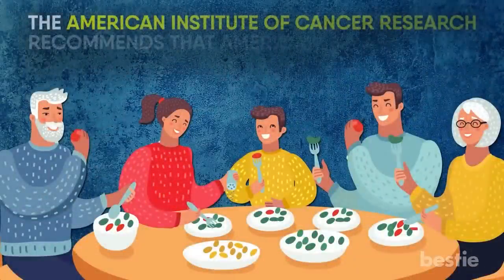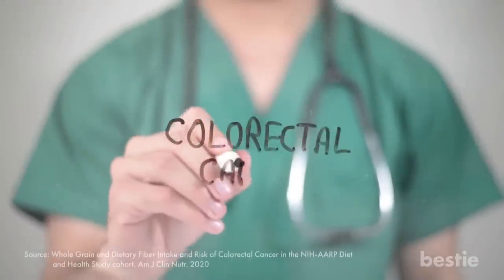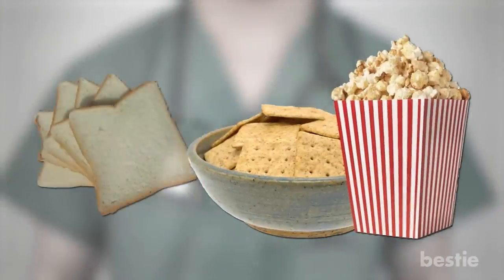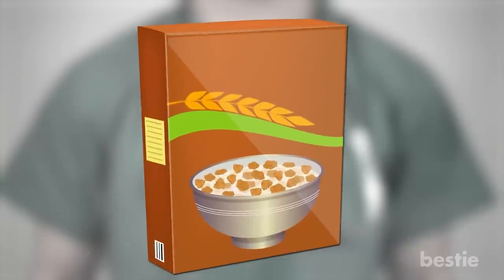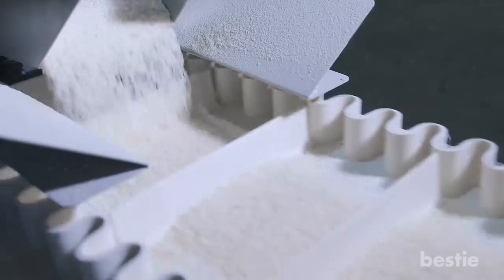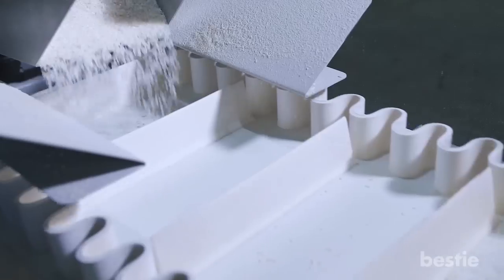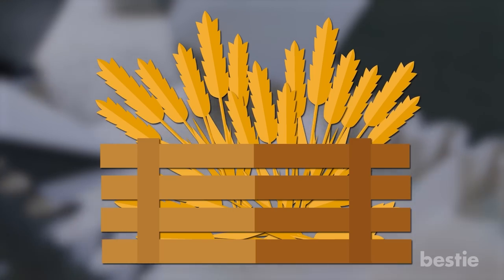The American Institute of Cancer Research recommends that Americans eat at least 30 grams of fiber daily, and evidence has shown fiber to reduce the risk of colorectal cancer. Pick up whole grain crackers or popcorn for snacking, and swap regular bread with whole grain tortillas to make delicious wraps. You'll also find whole grain cereals labeled 'enriched' in the breakfast aisle, though the final product does not have an equal amount of nutrients as the original grain.